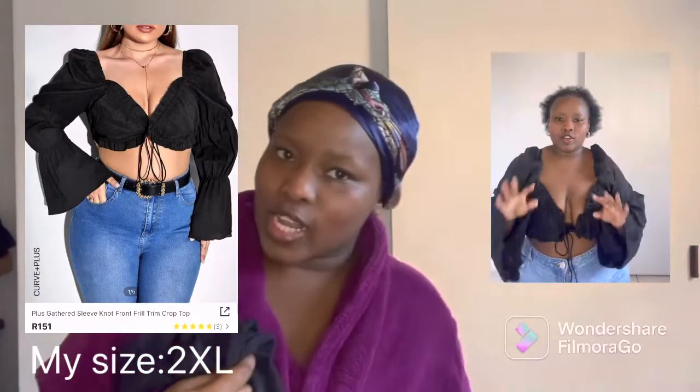Now let's get into the actual clothes. This is what the clothes come in — they're very well packaged and you can just unzip this. The first top I'm going to be showing you guys is this black top. Here's the picture, and here's what I look like in it — absolutely gorgeous.